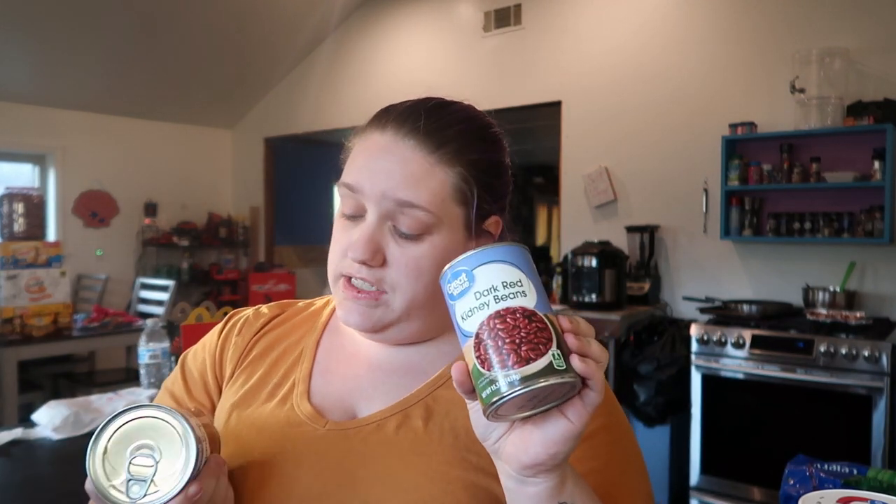Three cans of fire roasted tomatoes, some dark red kidney beans — two cans — and three cans of tomato paste.